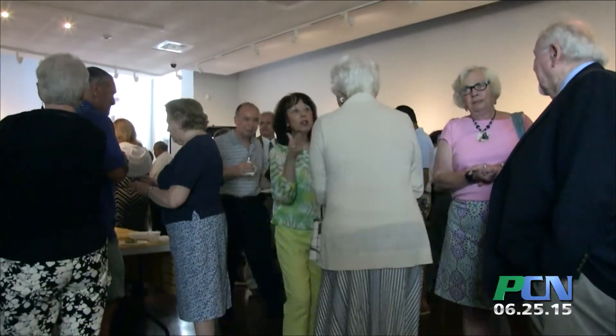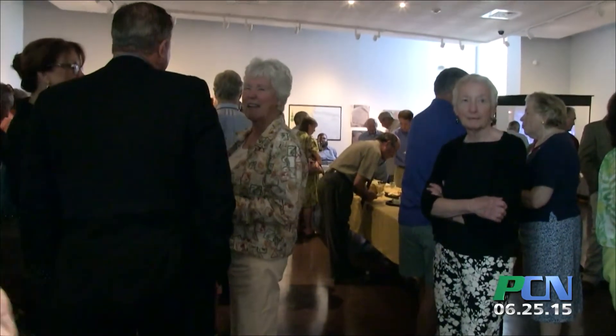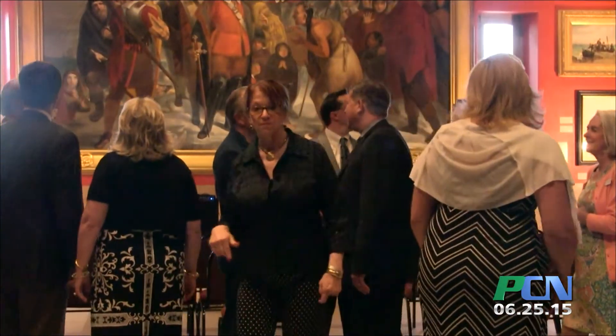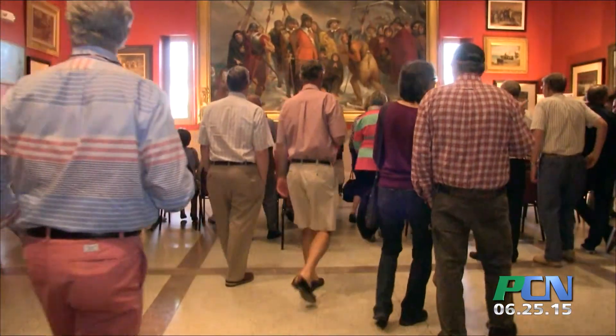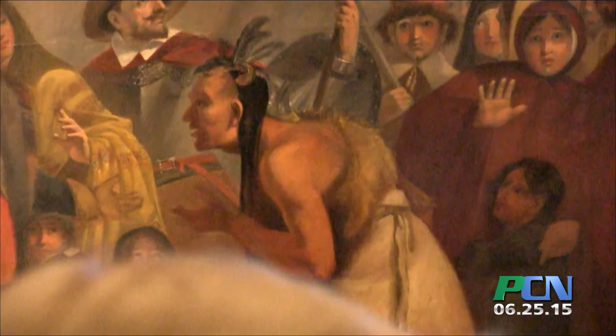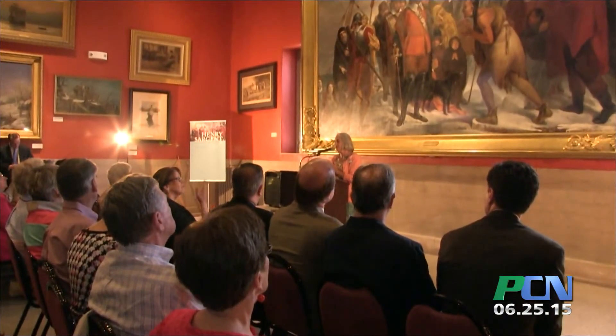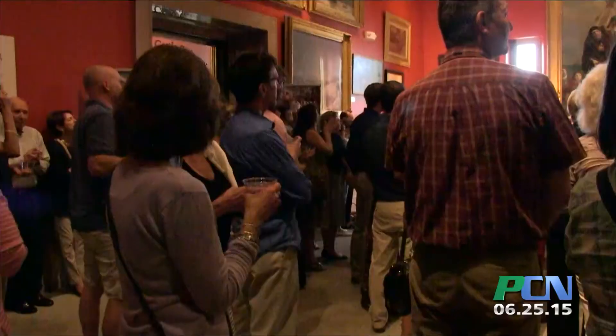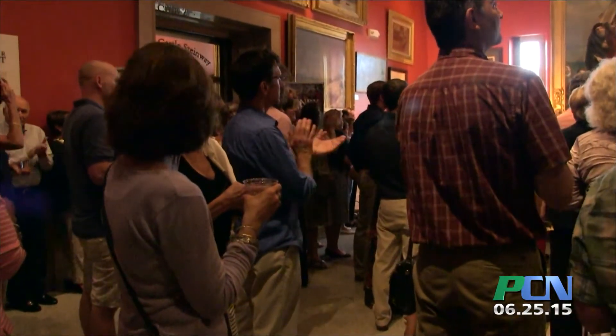The impact that this painting has had on this museum, I think, is going to begin anew. I think there was a great deal of celebration in 1824 when this painting was originally installed, and it became a fixture on the wall. It has been such a rewarding process to watch every day. I've been involved in art conservation projects, but never one like this, and I have just learned a tremendous amount from the conservators.